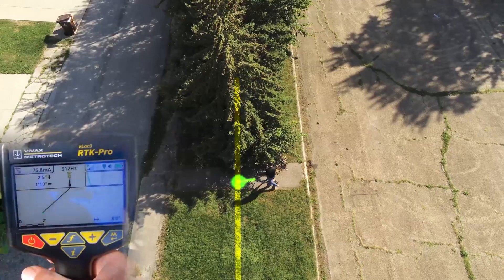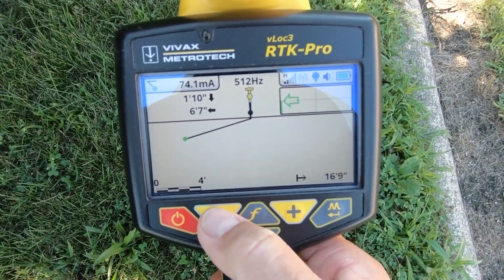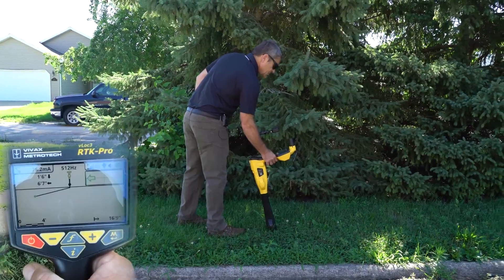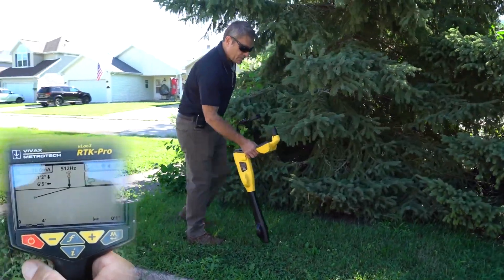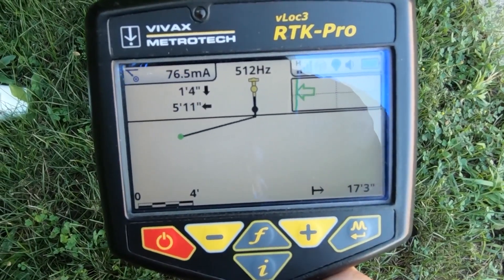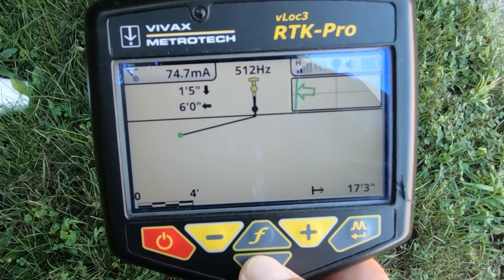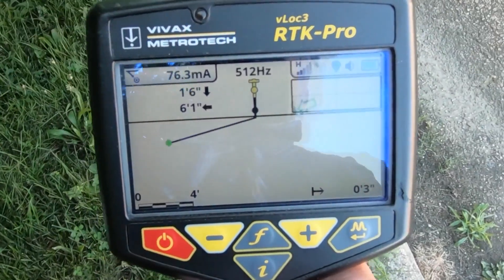As I go to the side of the tree, it will show me that we're still one foot nine, one foot eight inches deep, and the utility is six foot six laterally. I'll go ahead and capture that. You'll notice my depth is still consistent, the current is still good, and we're about six feet away from the utility. Capture that again. GPS is accurate even though we're under tree cover, and I'll continue to do some more readings.